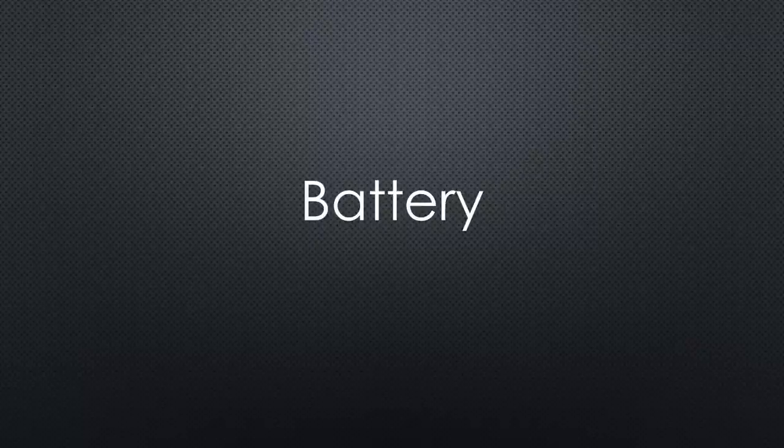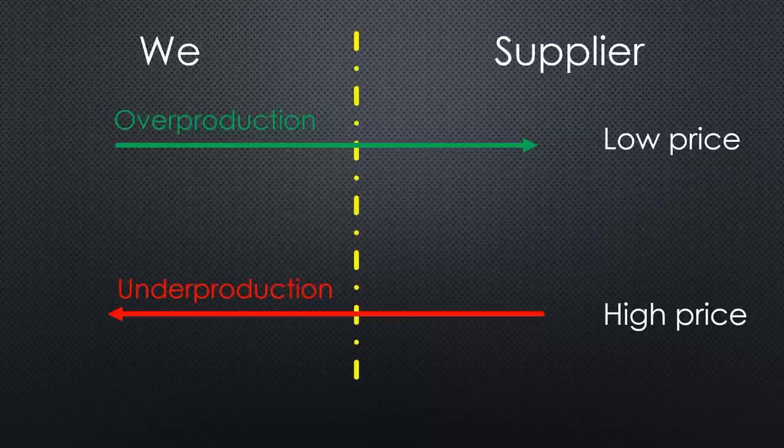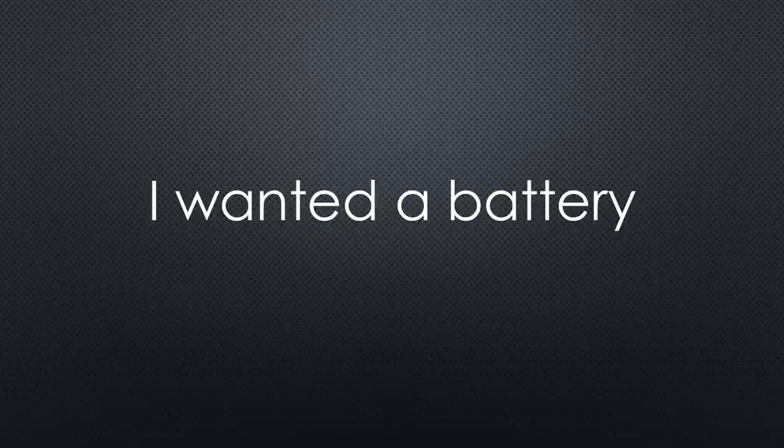Now we have all the pieces together — but I forgot something: the optional battery. Optional because grid systems do not need one, and if you do your calculations, it is usually hard to justify the extra cost. A payback is possible if you can increase your own consumption by transferring excess energy produced during the day to the night — buying less expensive energy and selling less cheap energy to your provider. I wanted one and did not care too much about the payback, believing we will have higher electricity costs in the future.